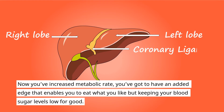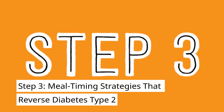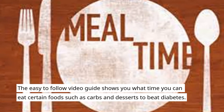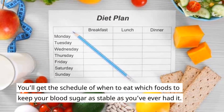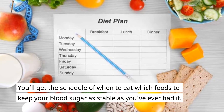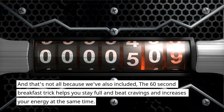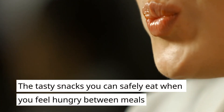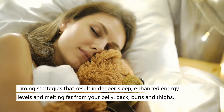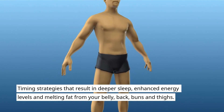You've got to have an added edge that enables you to eat what you like while keeping your blood sugar levels low for good, especially after cheat days. Step three: meal timing strategies that reverse diabetes type 2. The easy-to-follow video guide shows you what time you can eat certain foods such as carbs and desserts to beat diabetes. You'll get the schedule of when to eat which foods to keep your blood sugar as stable as you've ever had it. Also included: the 60-second breakfast trick that helps you stay full, beat cravings, and increase energy, plus tasty snacks you can safely eat between meals, and timing strategies that result in deeper sleep, enhanced energy, and melting fat from your belly, back, buns and thighs.